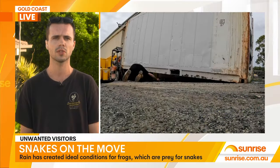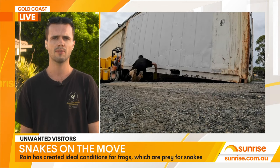This time of year, we typically do get quite an influx in snake activity, just because it is so warm 24-7. But the recent floods and storms on the Gold Coast have certainly picked things up a little bit more for us.